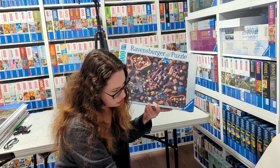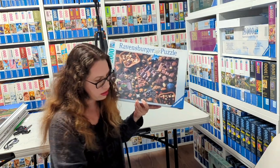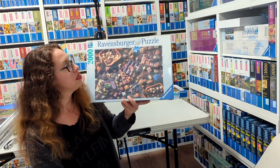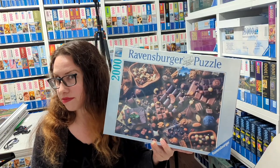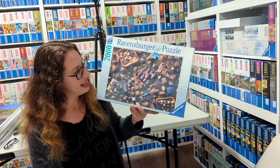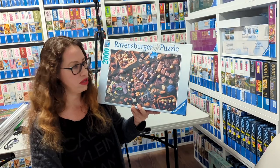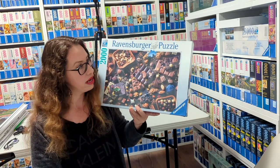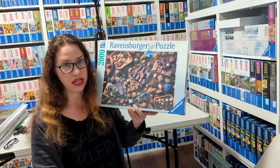Again we're back to the crazy chocolate stuff. This one is called Chocolate Paradise by Spaghetti Images from 2021. You need to be brave to do it — I'm not brave I guess, because I haven't done it yet, but I will. This one definitely looks much easier than the Death by Chocolate we saw earlier, but it's also 2000 pieces, so it's going to take some time.